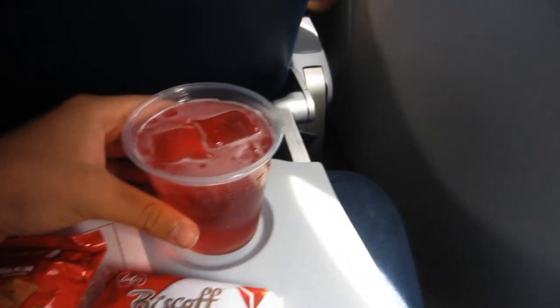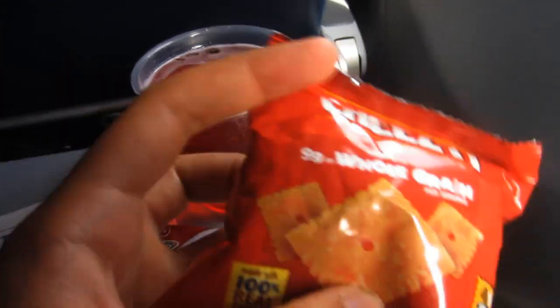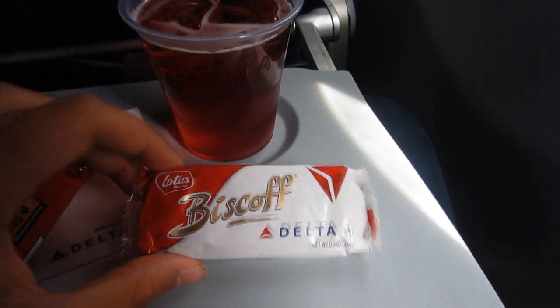While waiting for the main meal, a selection of beverages were served together with a sweet and salty snack. I had a cranberry apple juice with cheese and lotus biscuits.